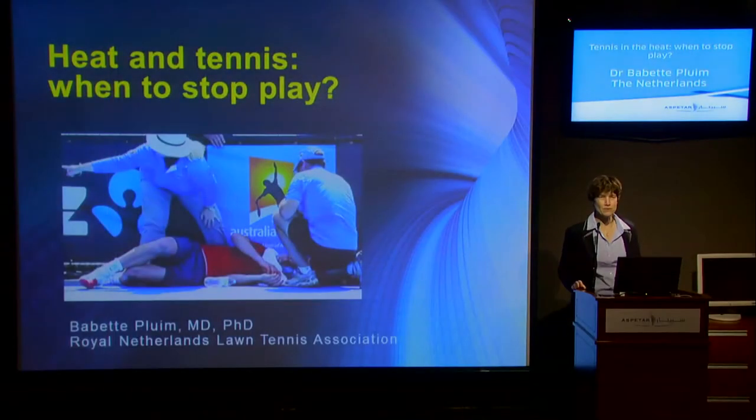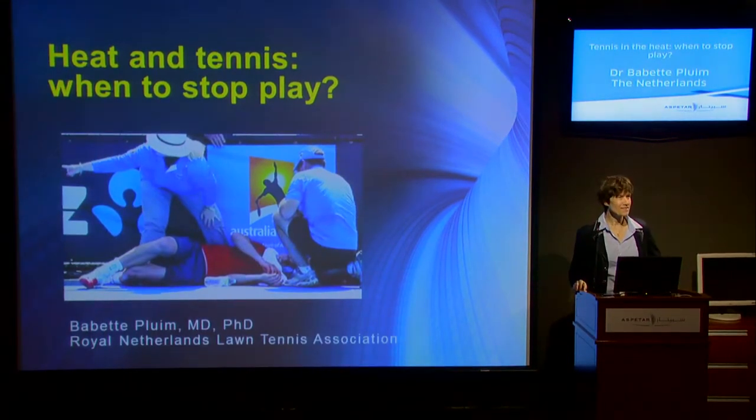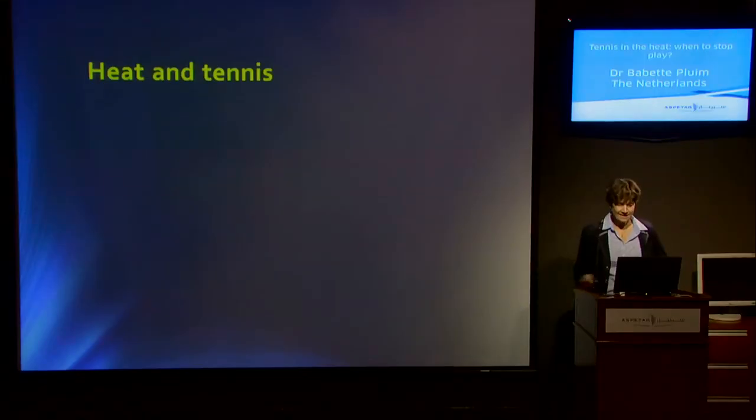Thank you very much. Good morning, everyone. I hope it was easier for you all to get up than it was for me this morning. I had some good time with my Dutch friends yesterday evening. And I would like to talk about heat and tennis.